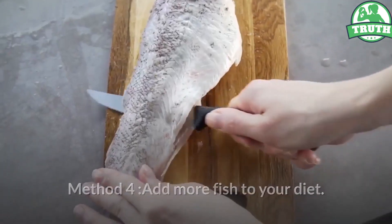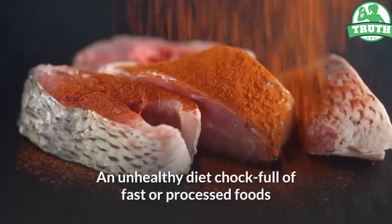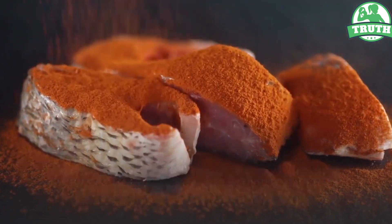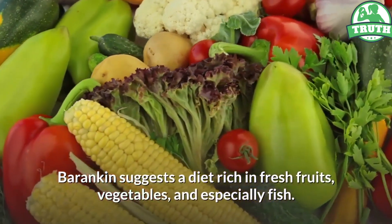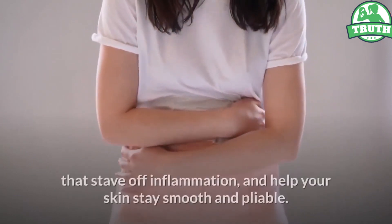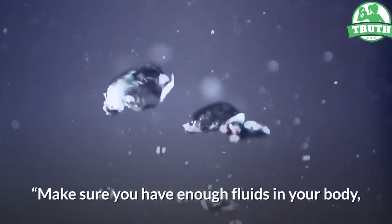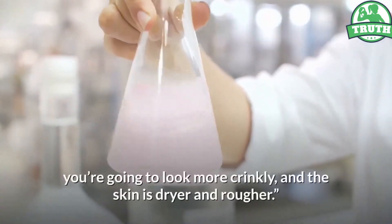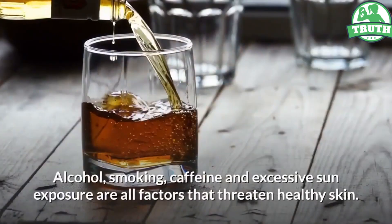Method 4 — add more fish to your diet. We're all familiar with the adage 'you are what you eat,' and when it comes to skin, it couldn't be more applicable. An unhealthy diet full of fast or processed foods and high in sugar will result in a dull, dry, and sometimes acne-riddled complexion. Barankin suggests a diet rich in fresh fruits, vegetables, and especially fish. Salmon, tilapia, and herring are packed with omega-3 fatty acids — key building blocks that stave off inflammation and help skin stay smooth and pliable. Make sure you're getting enough water throughout the day; without enough fluids, skin looks more crinkly, drier, and rougher.